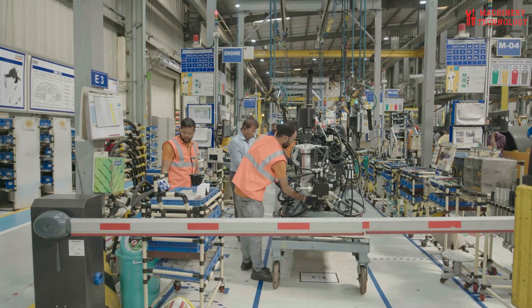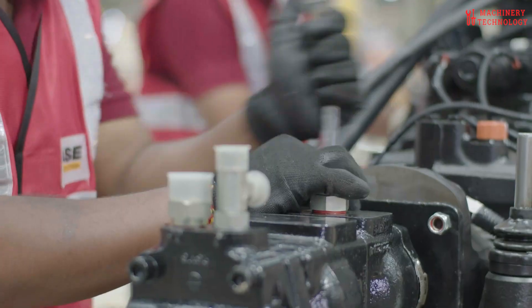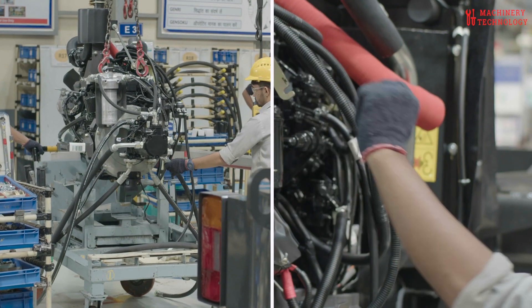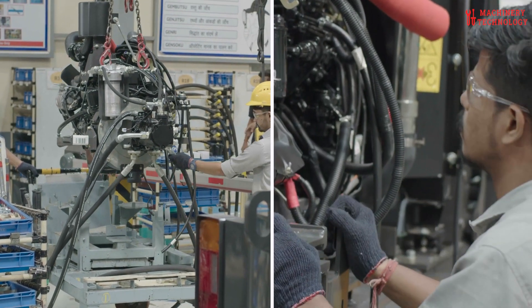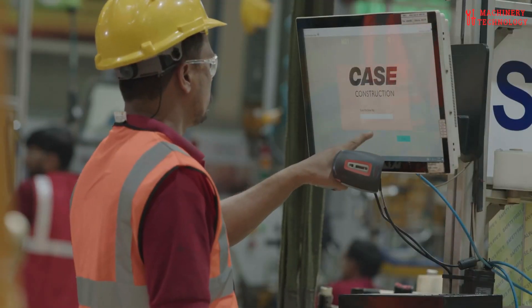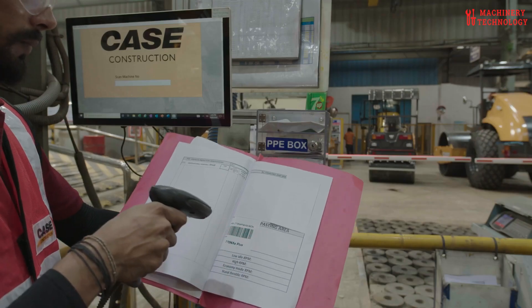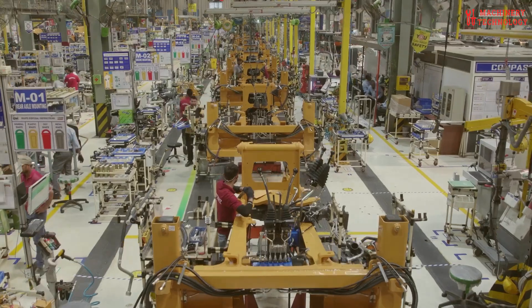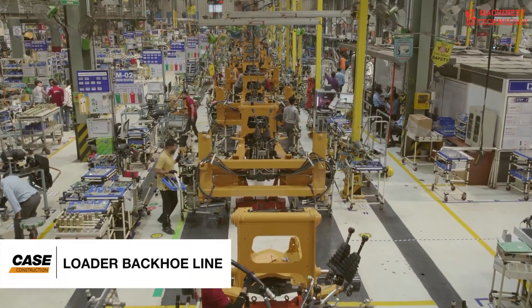I stopped at the loader backhoe line, where Case's famous axle is installed with precision, and hydraulics are tested thoroughly. Every 16 minutes, a new backhoe loader rolls off this line, a testament to Case's efficiency and craftsmanship. I even heard about a recent milestone — the 50,000th loader backhoe produced here in 2022.